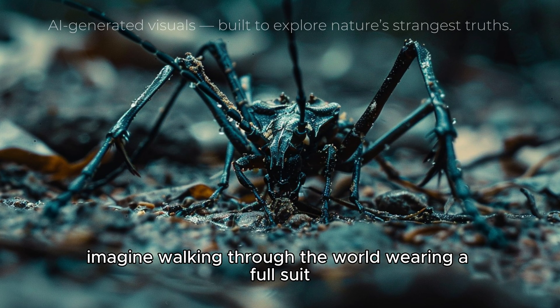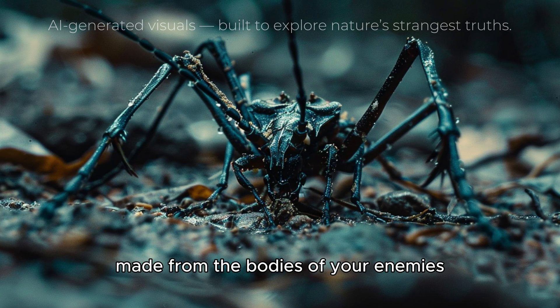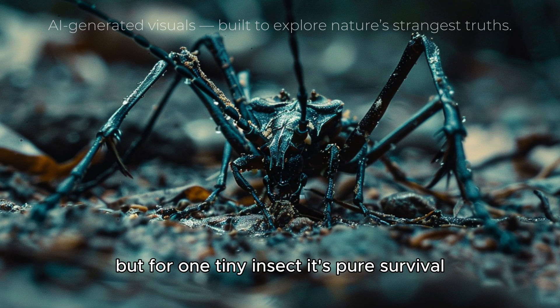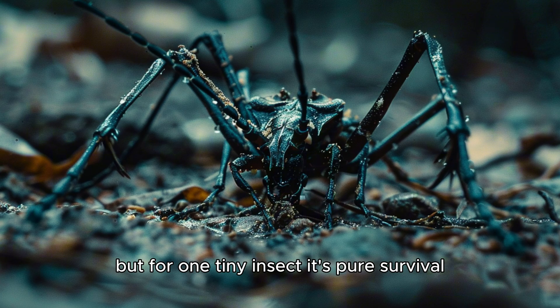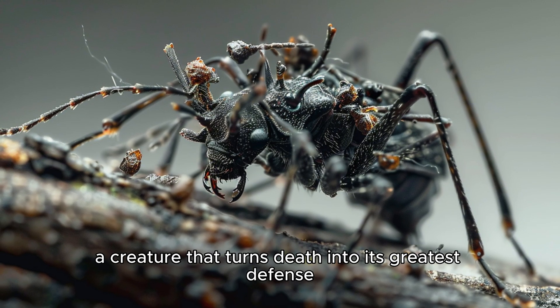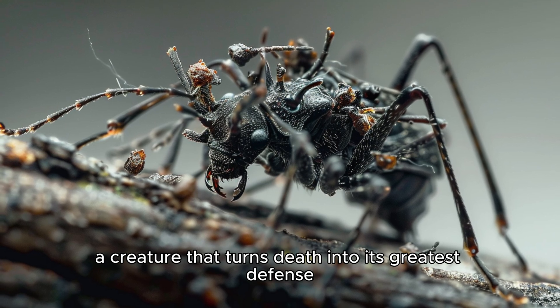Imagine walking through the world wearing a full suit made from the bodies of your enemies. Gruesome? Maybe. But for one tiny insect, it's pure survival. Meet the assassin bug nymph, a creature that turns death into its greatest defense.